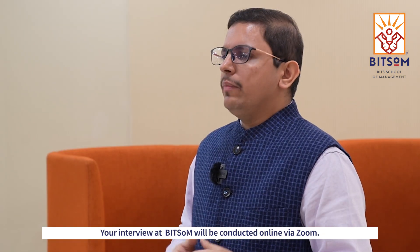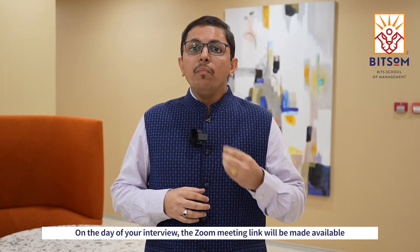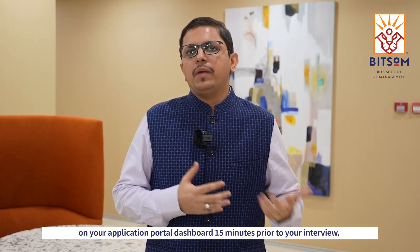Your interview at Bitsom will be conducted online via Zoom. On the day of your interview, the Zoom meeting link will be made available on your application portal dashboard 15 minutes prior to your interview.